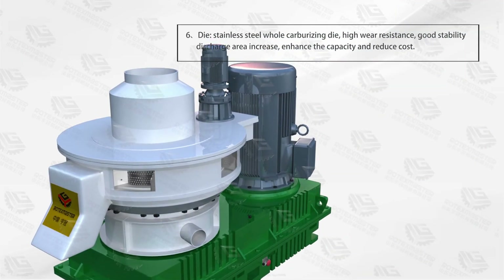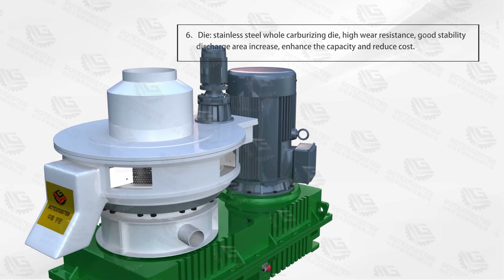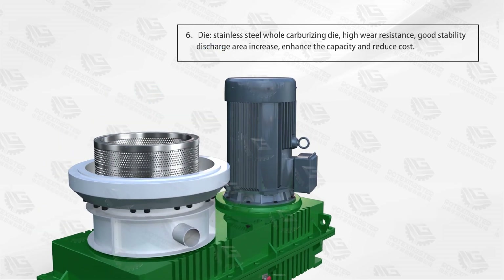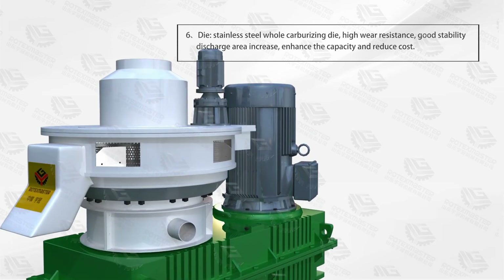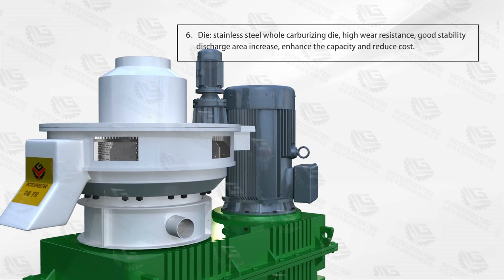Advantage 6: The die uses a stainless steel hole-capping die. It offers high wear resistance and good stability, with increased discharge airflow, enhancing load capacity and reducing cost.